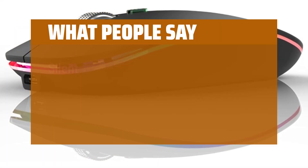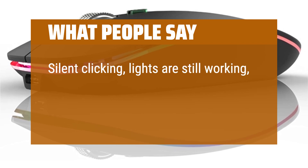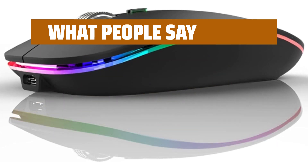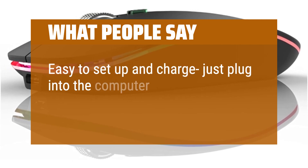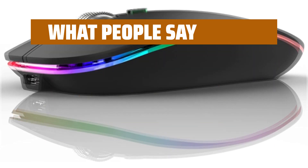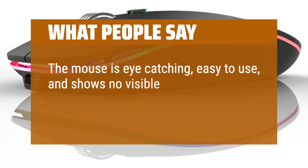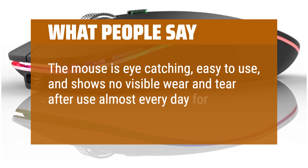What people say: Silent clicking, lights are still working, doesn't take much of a plug-in charge to work as needed. Easy to set up and charge — just plug into the computer and you're good to go. The mouse is eye-catching, easy to use, and shows no visible wear and tear after use almost every day for 7 months.